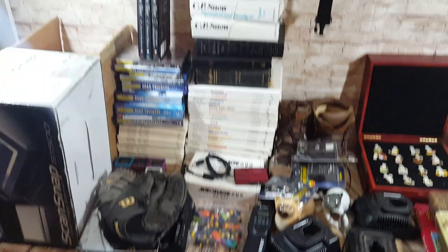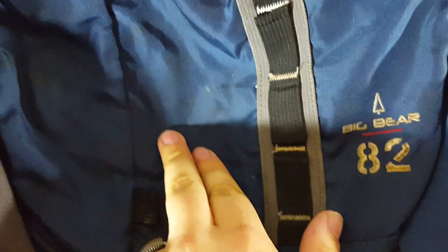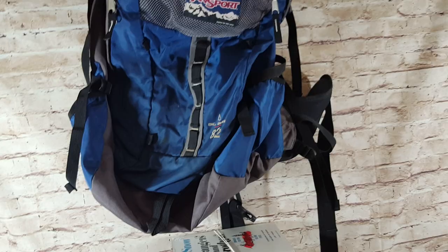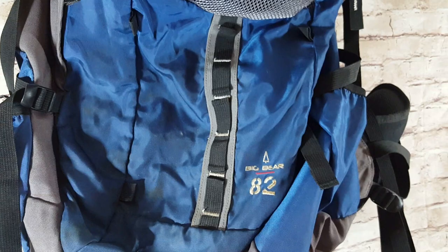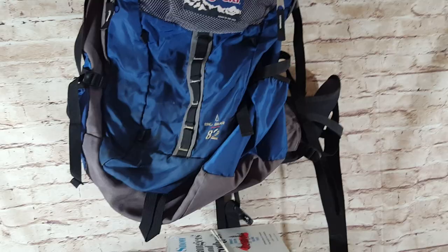Starting off, JanSport — this is a Big Bear 82 hiking backpack. It's got a couple marks on it; some might come out with nylon, but there's a stain here. It was three bucks at a garage sale. All the zippers and straps seem good. These can go for like $60, but I'll probably be in the $40 range. It's super light, ships at about two to three pounds, so for three bucks I'll always pick those up.